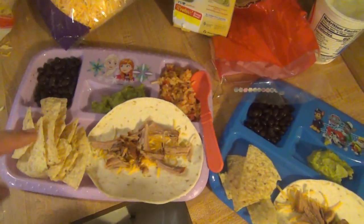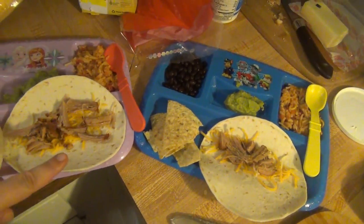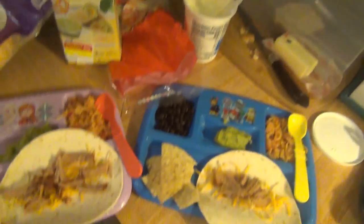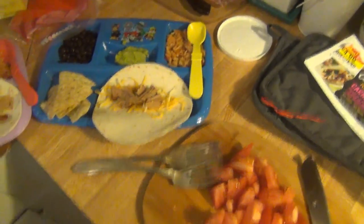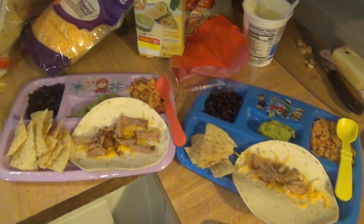And then the kids split one of these Wholly Guacamole minis that I got on clearance at Kroger. And then black beans and tortilla chips. They don't really like a lot of things on their tacos, so they both just have cheese. But I will have sour cream, lettuce, possibly some salsa — sometimes I want it on there, sometimes I don't — and then tomato. And that's what we're having for Friday.